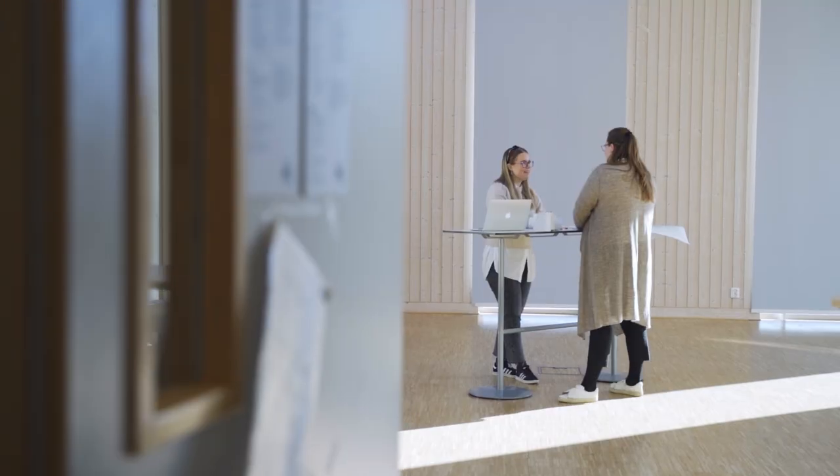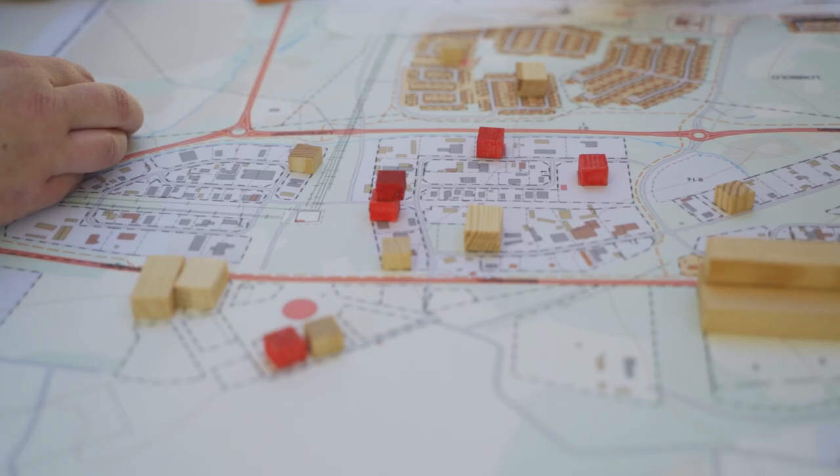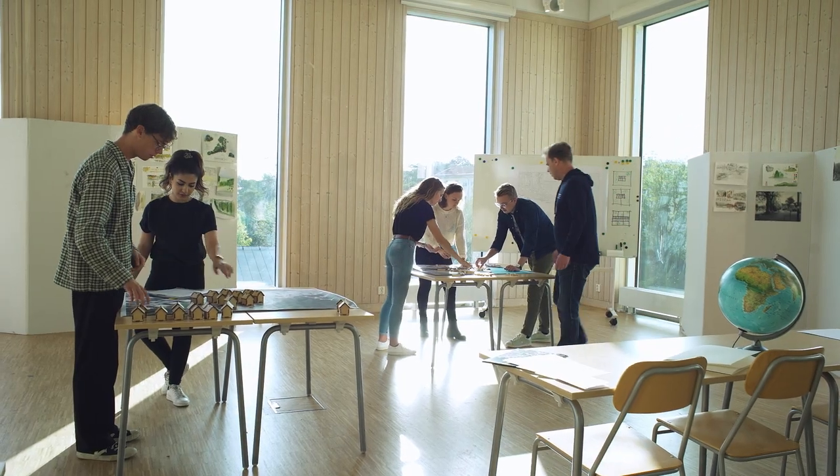Students in spatial planning have an entire building almost to themselves. Here you have your own drawing table, rooms for group work and a studio for arranging events, exhibitions, presentations and lectures.